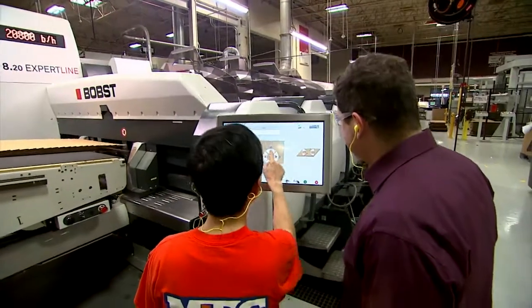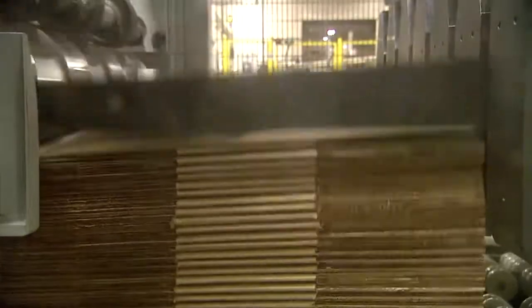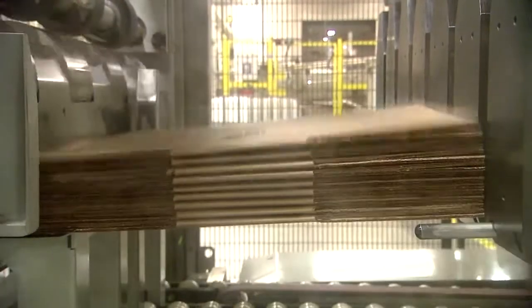We also decided to standardize on one major machine manufacturer so that all of our training was the same and all of our maintenance was the same — kind of like the Southwest Airlines model.